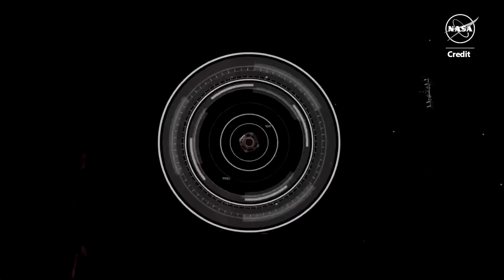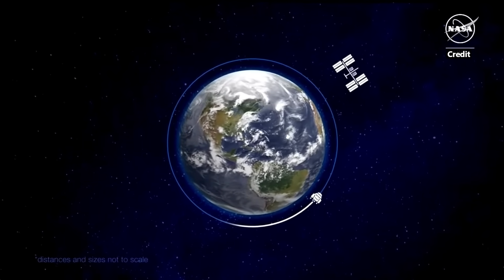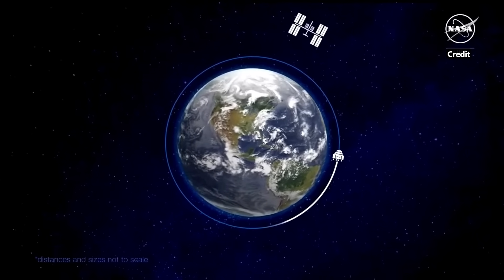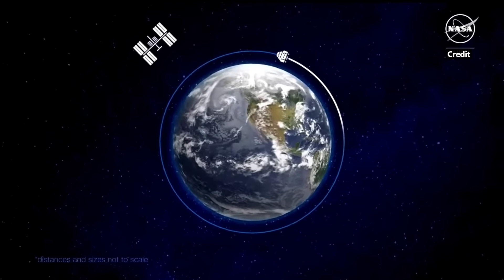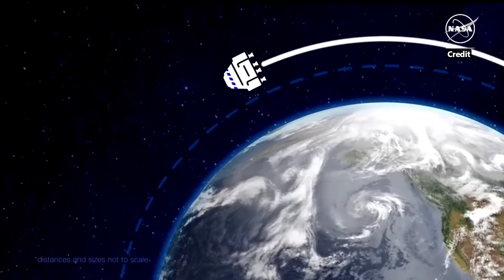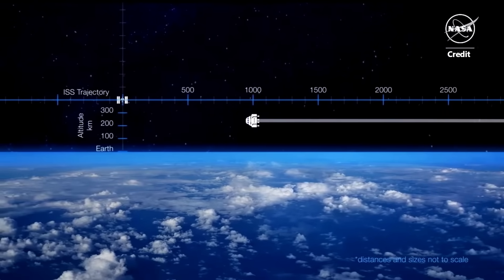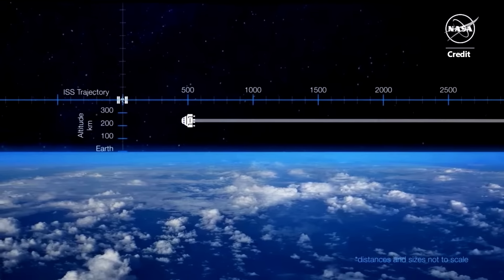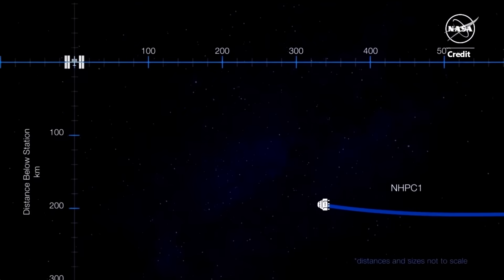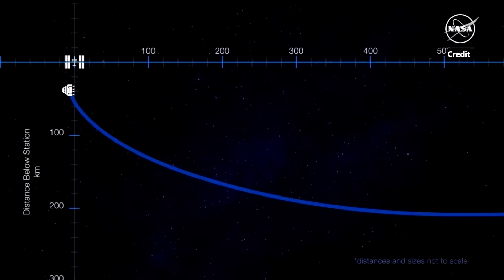The rendezvous process picks up after about 14 orbits and 21 hours into flight. At that point, the spacecraft is cruising a few hundred kilometers behind and below the station. It's time to start climbing. To do that, Starliner fires its Orbital Maneuvering and Attitude Control Thrusters, or OMAX, to begin the first height adjustment maneuvers. This first burn, NHPC-1, pushes Starliner slightly in front of but still below the orbiting laboratory. Then the next burn, NHPC-2, fires the OMAX for a few seconds.